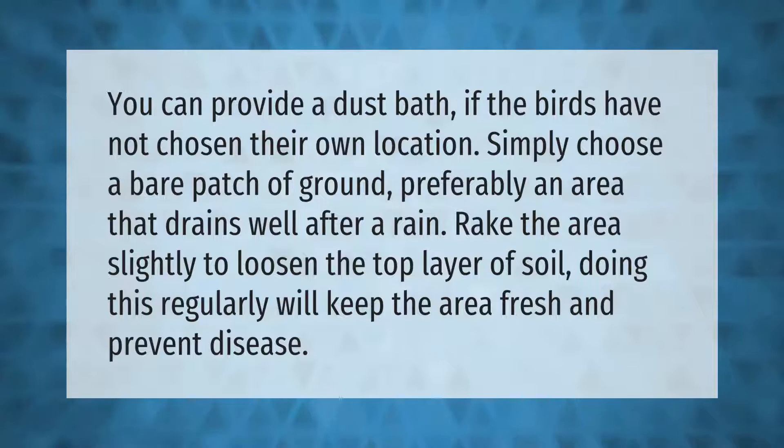You can provide a dust bath if the birds have not chosen their own location. Simply choose a bare patch of ground, preferably an area that drains well after a rain. Rake the area slightly to loosen the top layer of soil. Doing this regularly will keep the area fresh and prevent disease.